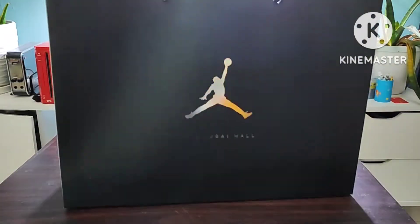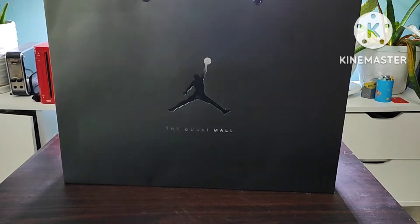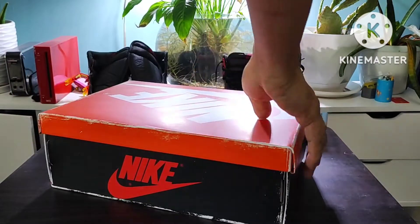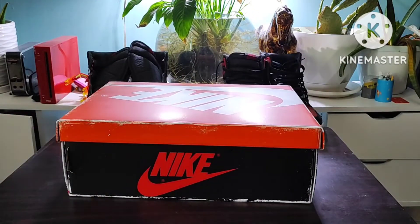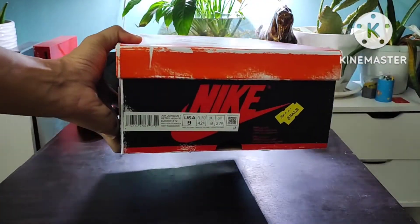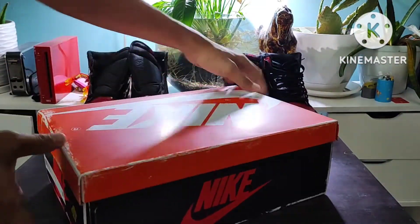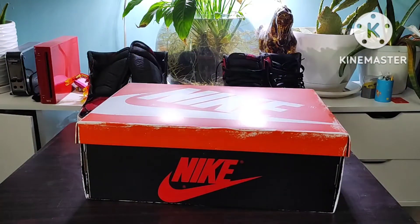Hey guys, we're back again. Look what I've got here — a new tab for Air Jordan Lost and Found. I was lucky to get this from retail and one from the raffle, so this is my size. Look at that, size 9 US. I like the packaging — it's vintage.